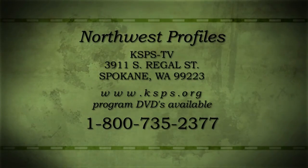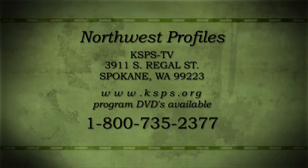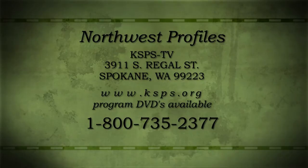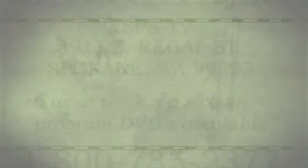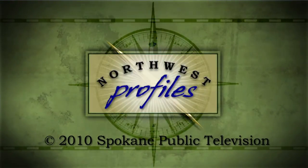If you have an idea for Northwest Profiles, send it to KSBS-TV, 3911 South Regal, Spokane, Washington 99223. Northwest Profiles is a presentation of KSBS Public Television.